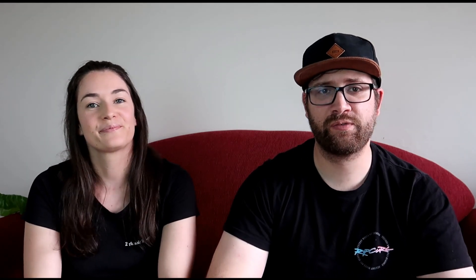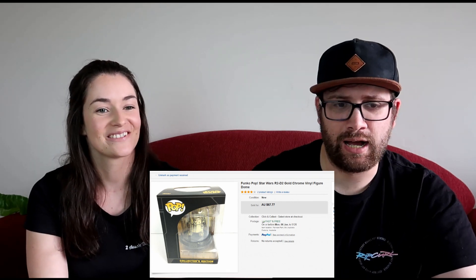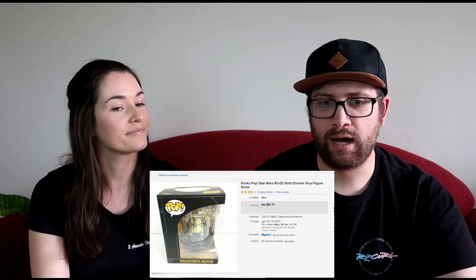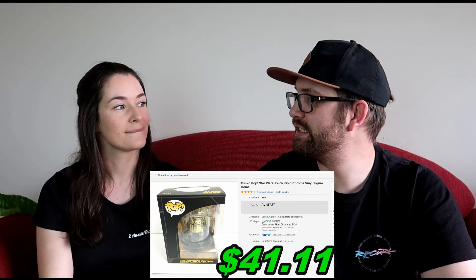The next item was a Funko Pop R2-D2 Gold in the largest size, in the black box. We picked that up in a local deal and paid $5 for each Pop. We sold it for $67.77, and after all fees and shipping we made $41.11 on that one.